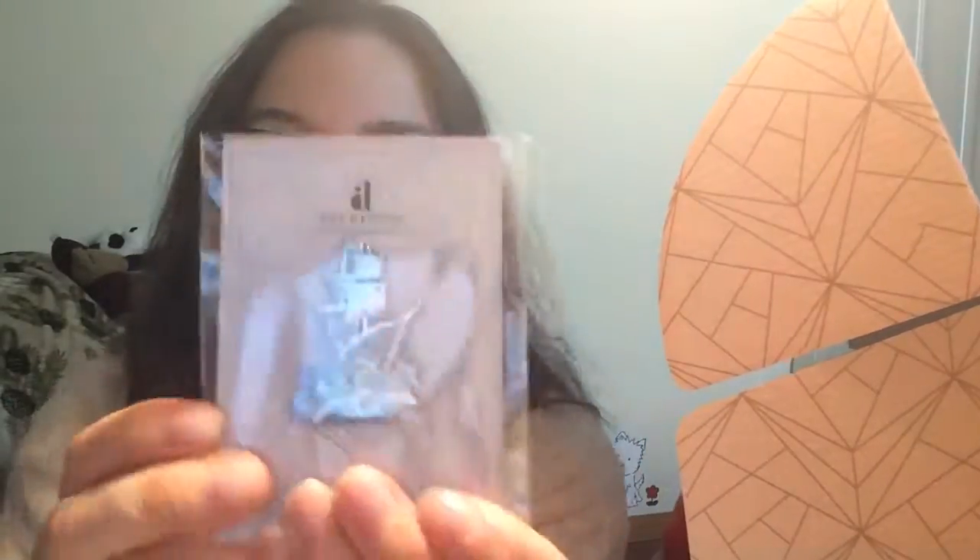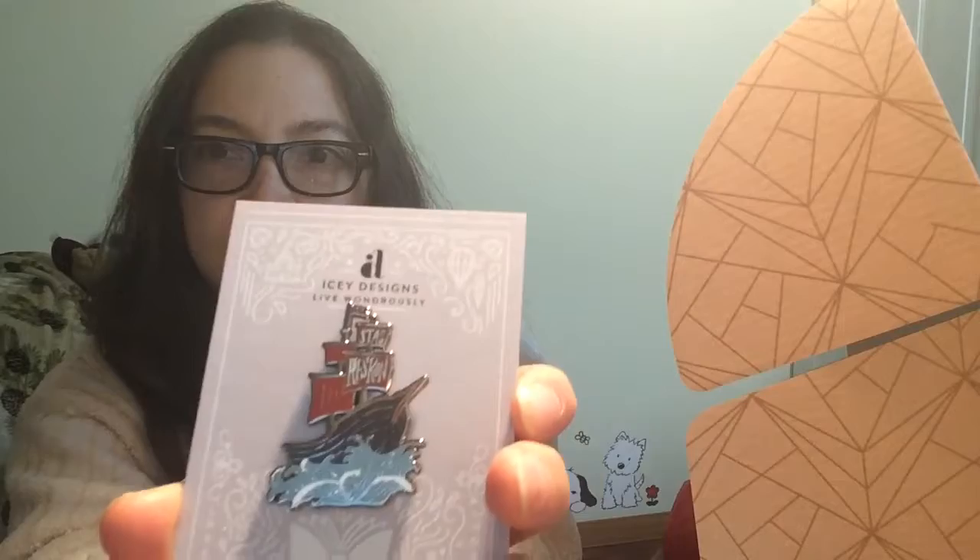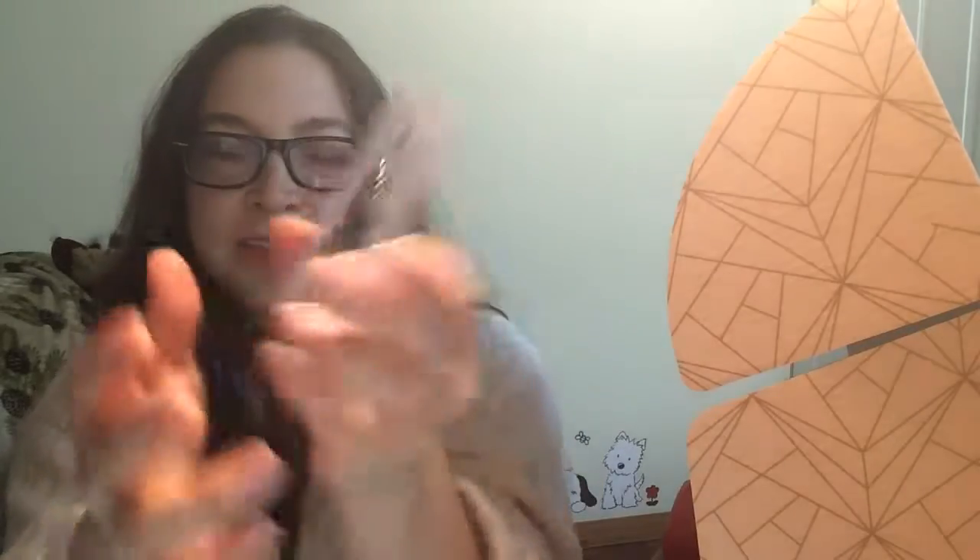Oh, how pretty — look how beautiful that is! It's like a little ship and it's a pin. Let me get it out. That's what it looks like on the back — it's just a pin and it's really pretty. I don't know if you can read that but it's so nice. That's a beautiful pin.